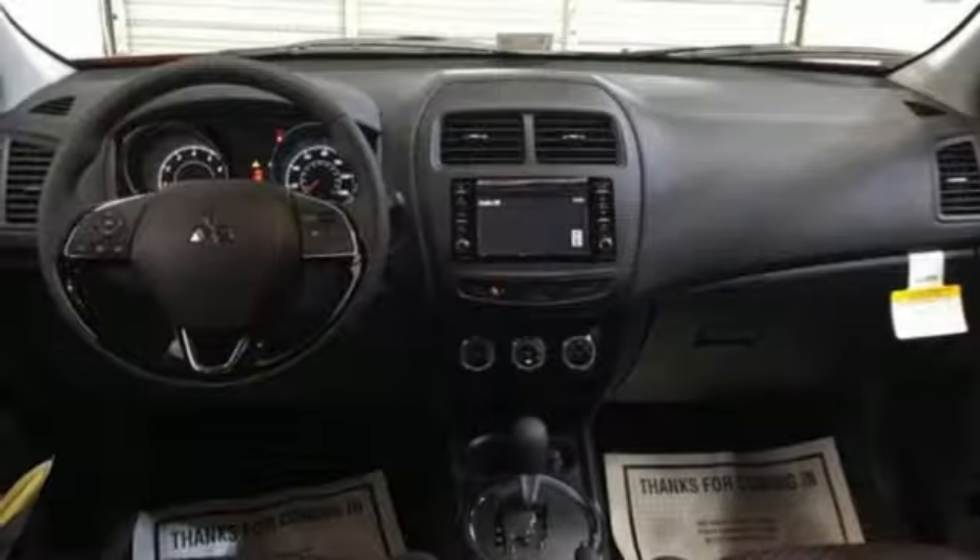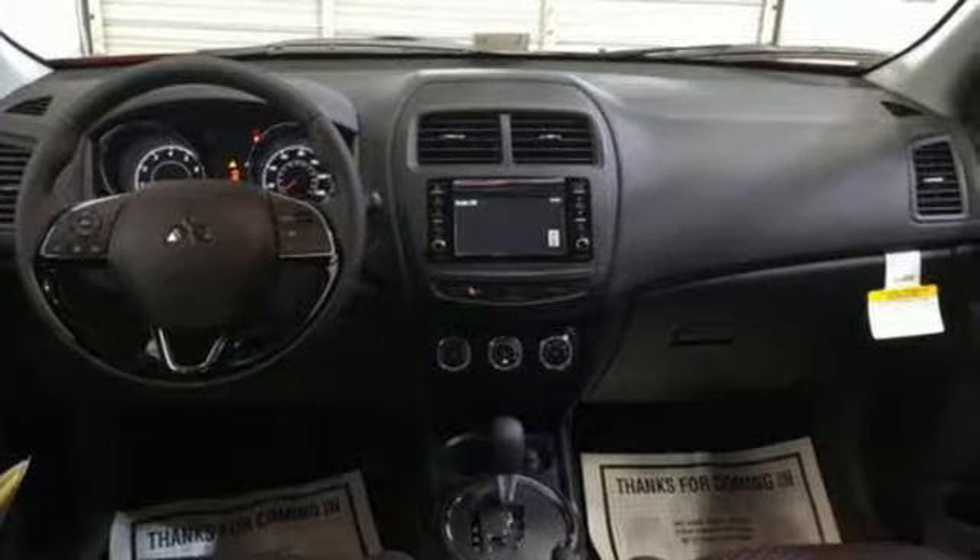Start your next big adventure in this compact SUV. Take it for a test drive today.